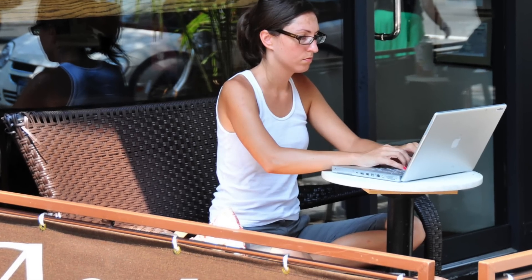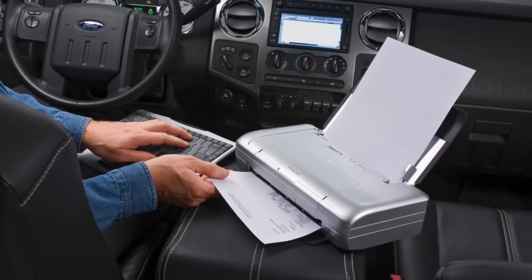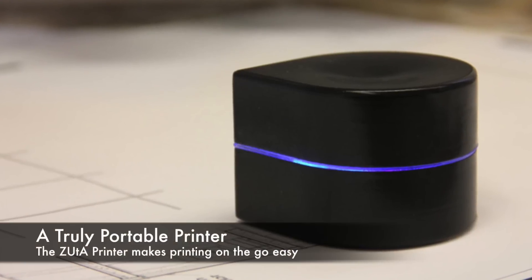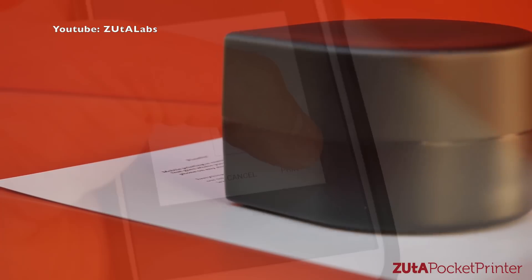Have you ever been on the go working on a project and really needed to print something out? Of course, lugging a huge printer around isn't mobile friendly, but thankfully printers have advanced. Enter the Zuta printer — it makes it almost too easy to print on the go. Instead of feeding the paper to the printer, this handy device simply glides over it and prints as it goes.